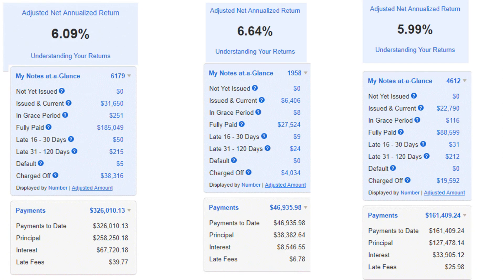I have a regular account, a traditional IRA, and a Roth IRA. Here are my returns from my three accounts — on average I'm getting around 6% return, and that's not bad. That's higher than the risk-free rate, but it's not super crazy like the equity market.